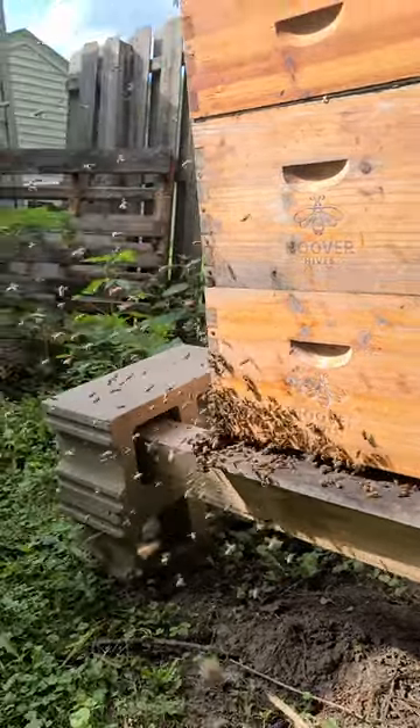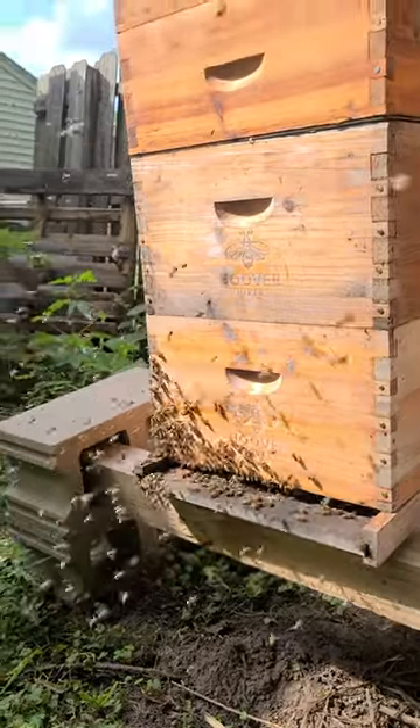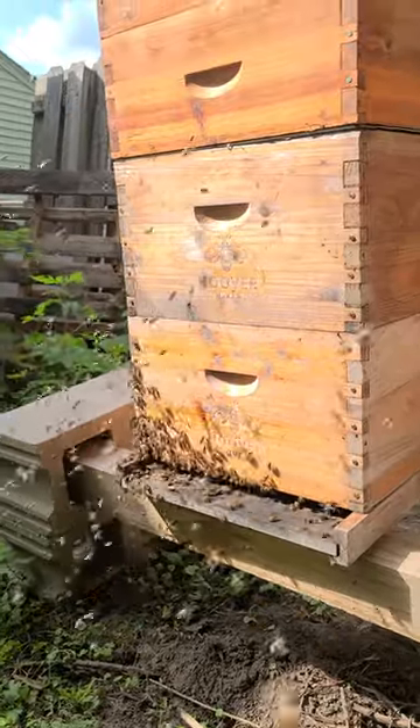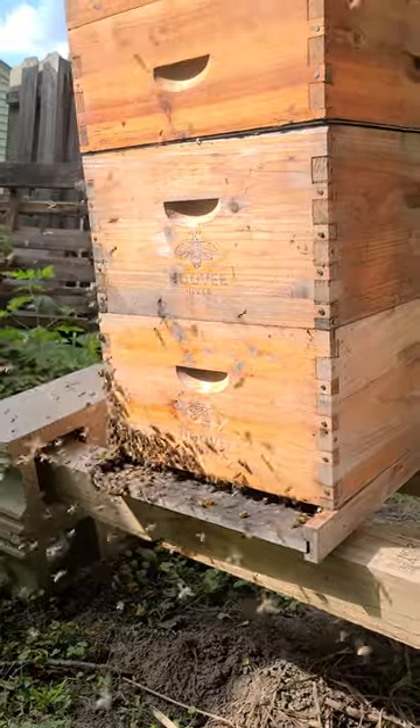So don't get this confused with robbing because it is very different. This is a good sign. This means that you have some nurse bees that are being promoted to foragers, which generally means you're having some brood emerge in your colony.